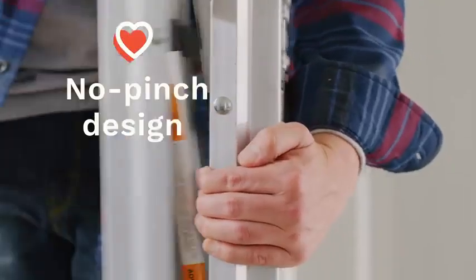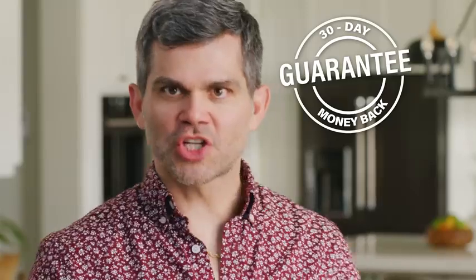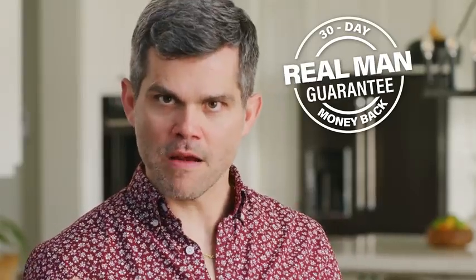And with the Murphy Ladder's no-pinch design, your fingers will stay safe. However, I still do get pinched — by my wife, on my bum cheeks. Still, if you don't love your Murphy Ladder, it comes with a 30-day money-back guarantee — just long enough to tell if you're a real man. Or a woman. You only buy a ladder once — why not make it a ladder you actually use?